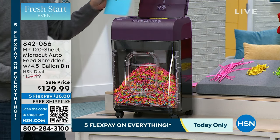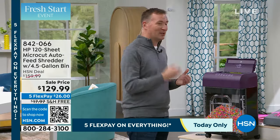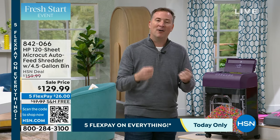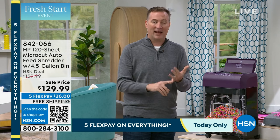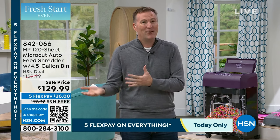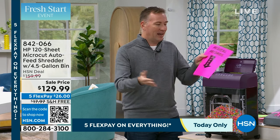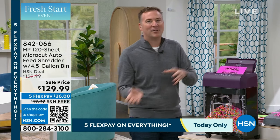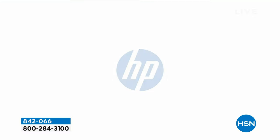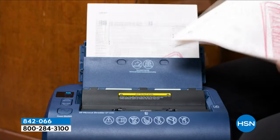My daughter is 17 and getting ready for college. She's already getting credit card applications in the mail because her birthday is right around the corner. It's crazy what information is on those applications — her name, her address, a lot of times her birthday. And sometimes that's all you need to file taxes or start a credit card. If somebody fills out that junk credit card application and changes the address, the credit card company doesn't know it's not really her. You're not just protecting a little bit of information — you're protecting your credit.